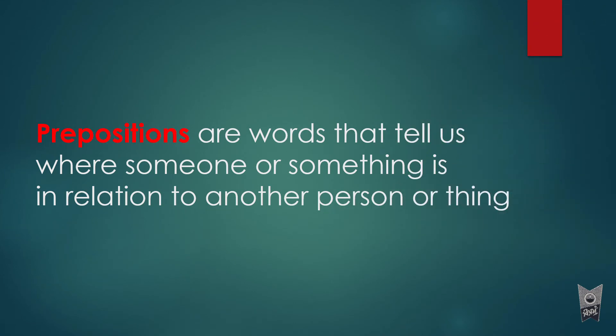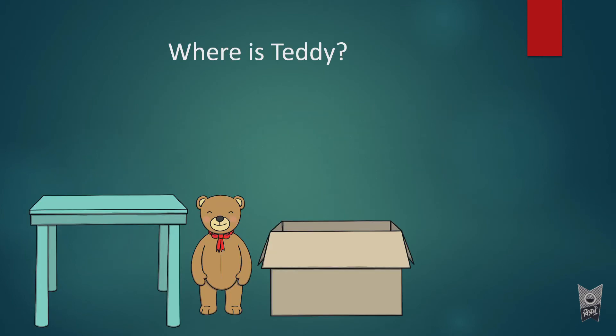So how can we define prepositions? Prepositions are words that tell us where someone or something is in relation to another person or thing. In the examples we just saw, we were talking about teddy and his position in relation to where he is — whether near the table, the box, or the curtain.